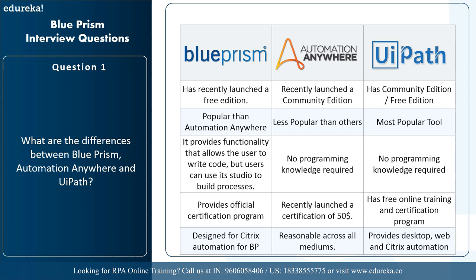Blue Prism provides functionality that allows users to write code, but users can also manage without it. UI Path is just drag-and-drop, so you do not need any programming knowledge. Automation Anywhere also uses drag-and-drop functionality. Blue Prism offers an official certification program, UI Path has free online training and certification programs, and Automation Anywhere has launched a certification for $50. Regarding automation types, Blue Prism is designed for Citrix automation for BPOs, UI Path provides desktop, web, and Citrix automation, and Automation Anywhere is reasonable across all mediums.